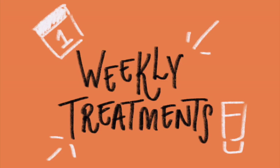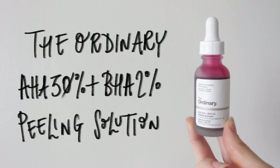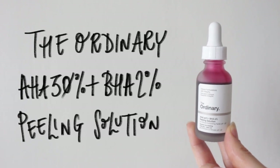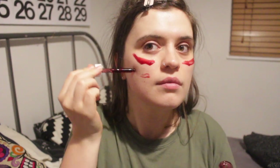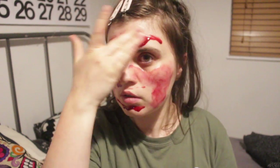Last but certainly not least, we're talking weekly treatments. For me, it'll either be targeted hydration or a deep exfoliation. First up, we have the Peeling Solution by The Ordinary. I am a big fan of this one — I love it because it only takes 10 minutes and reveals really nice soft skin. It's a really easy but effective way to exfoliate your skin.